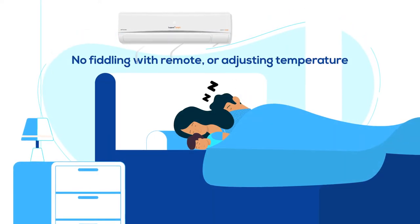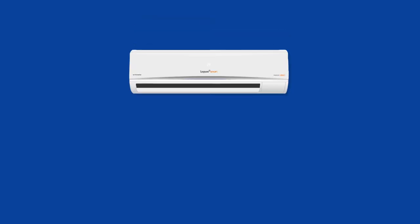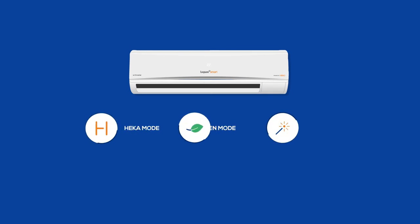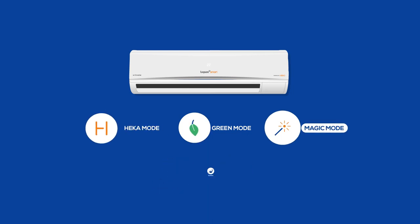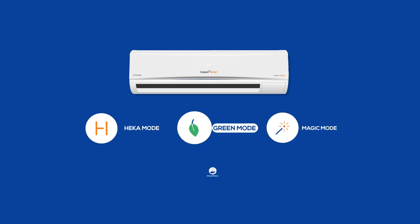No fiddling with remote or adjusting temperature. LivePure smart AC can be operated in three different modes: Heka, Green and Magic. Heka mode optimizes energy efficiency and comfort. Magic mode delivers comfort and green mode ensures energy efficiency.